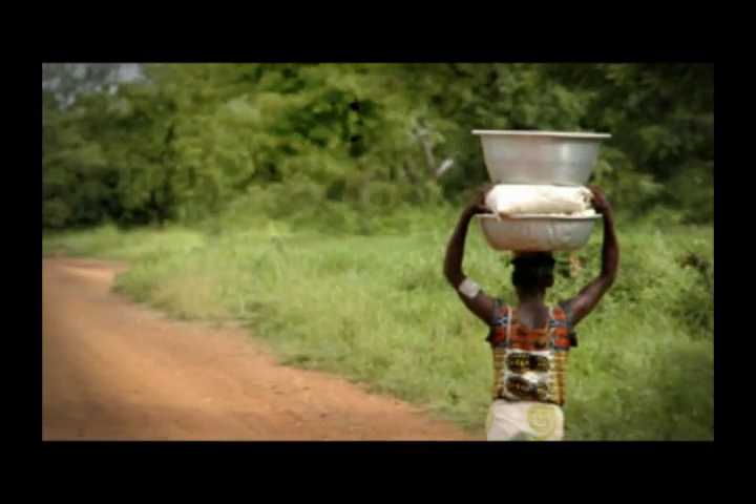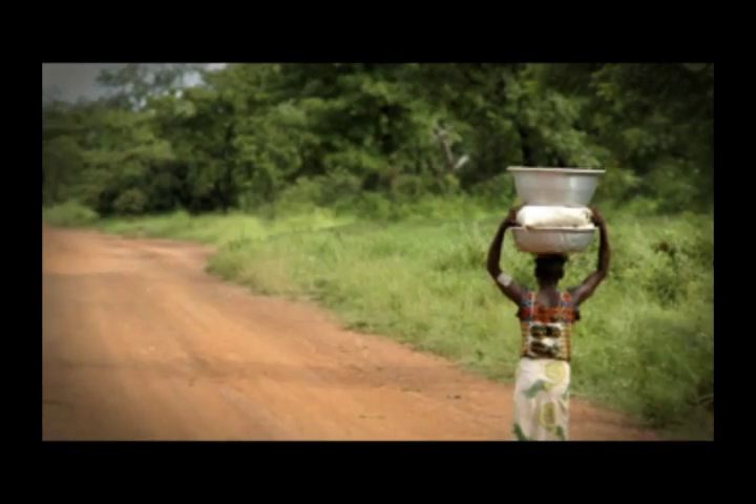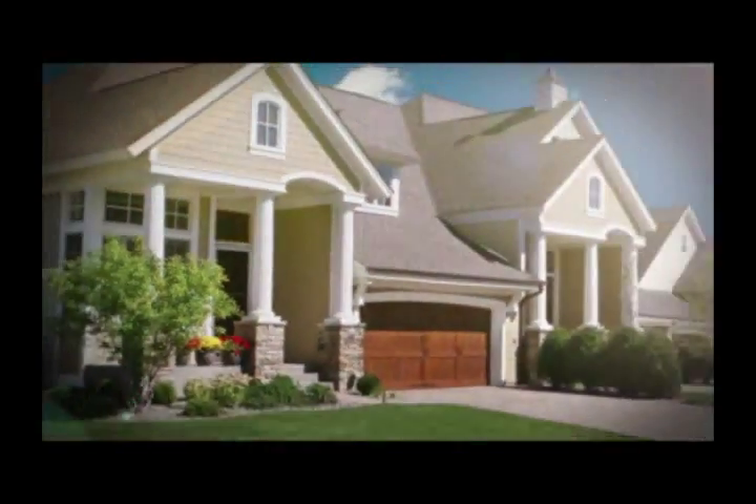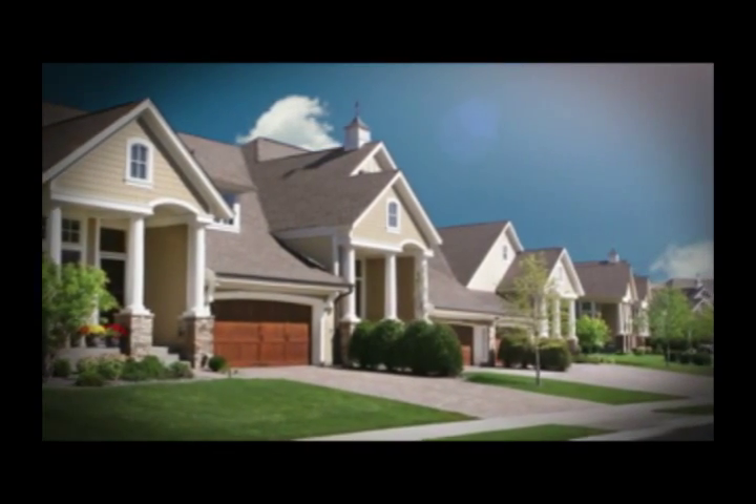Water. In many parts of the world, it's a daily struggle to secure an adequate supply to sustain life. In other areas, water is taken for granted, with little thought given to what water providers go through to deliver water to their customers.